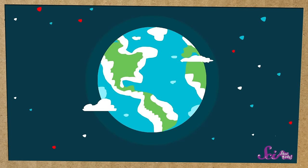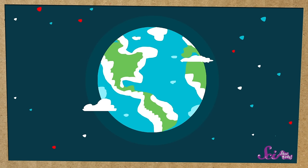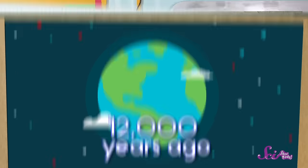A very long time ago, the world went through what's called an Ice Age. It was so cold that a lot of the Earth's water stayed frozen, as ice, for most of the year. Most of that ice went away about 12,000 years ago, way before your parents or grandparents were born. But before that, when so much of the world was covered in ice, life looked a little different.